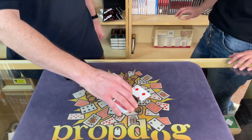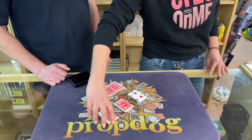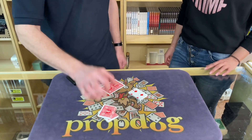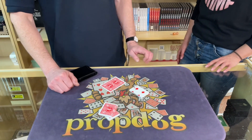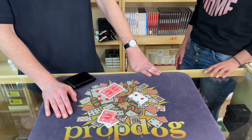Now what I'd like you to do, if you could just cut off a portion of that pile for me there. Lovely, and I'll just mark where you cut. And I'd like to know a number between 10 and 20. 12. 12? Are you sure?